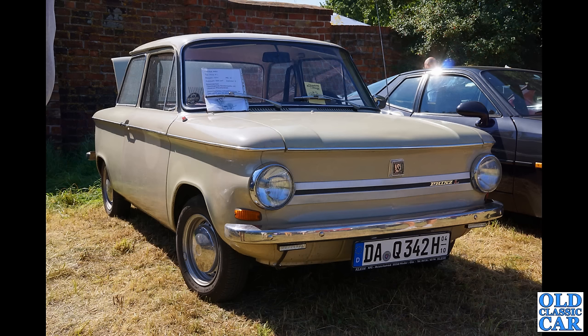Very very similar looking to our Hillman Imp in many ways — this is the rear-engine NSU Prinz, or 'Prince' as it translates. This one looks to be in really good condition, finished in beige.